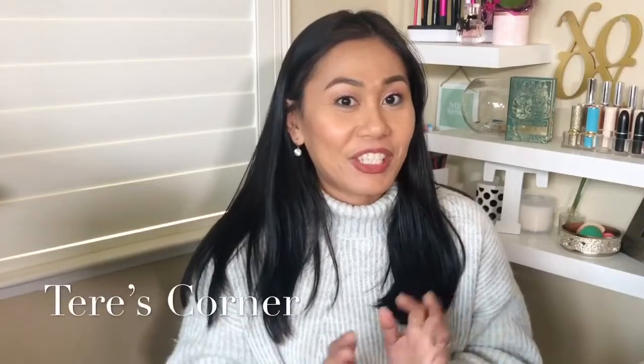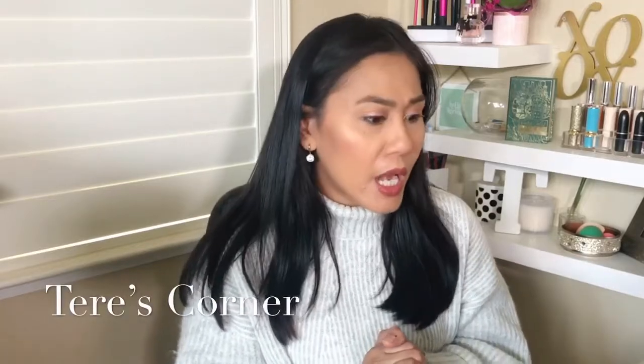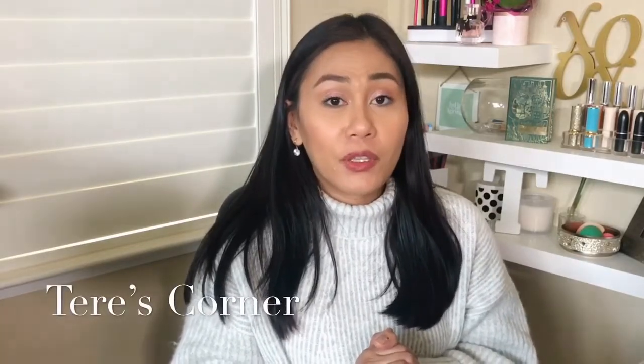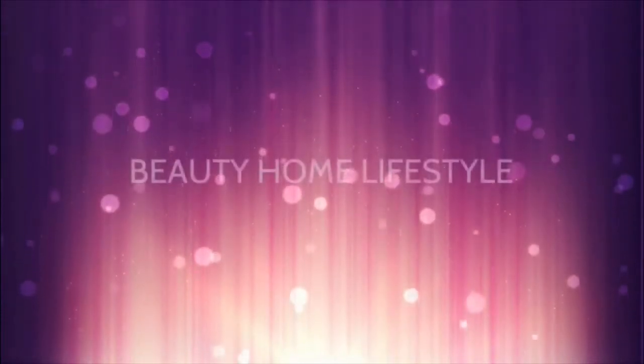Hi guys, welcome back to my channel! Today is an extra video for the week — I don't normally do that, but I was feeling excited to share what I got from the Boxy pop-up store. At the same time, I wanted to do a get-to-know-me tag. I was tagged by my fellow YouTuber friend Kate White — I'll link her channel in the description below. Let's get started!